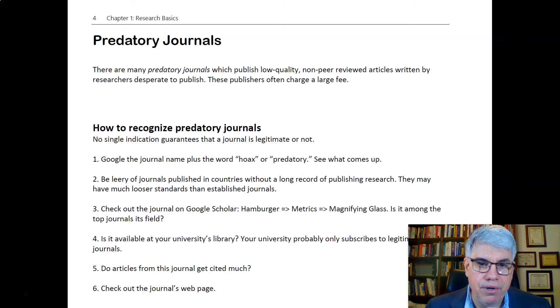You've got to learn how to recognize predatory journals. It's not always easy because there's no magic way to determine.